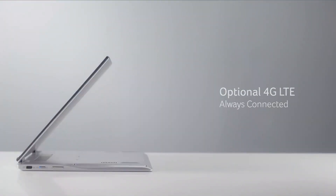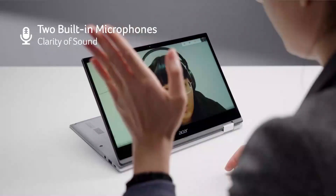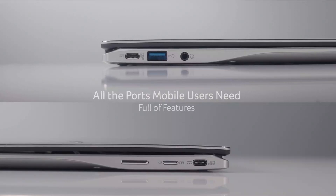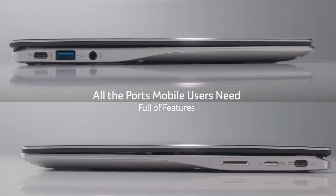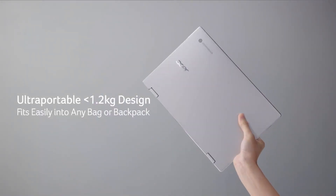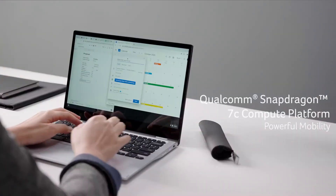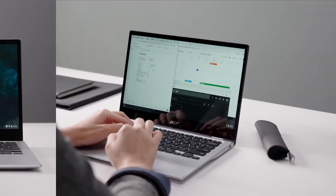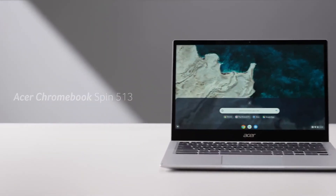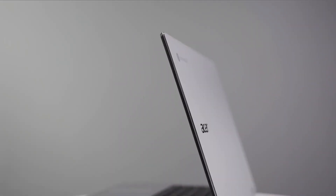Housing an 11th Gen Intel Core i5 processor, integrated Iris Xe graphics, and 8GB of RAM, the Acer Chromebook Spin 713 is powerful enough to shatter even the sturdiest of preconceptions about Chromebooks. It's a great fit for enthusiasts and power users looking to run heavier Android or Linux apps — and better still for developers looking for a powerful platform to test or develop their own apps on.